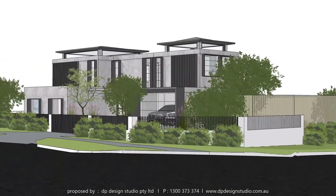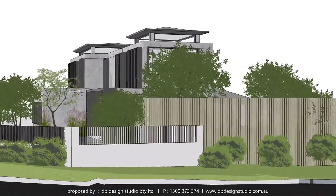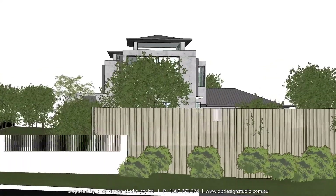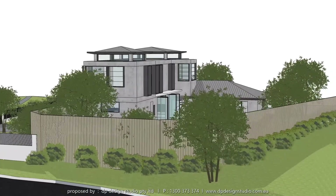This 887 square metre odd-shaped corner block is located within Hills Shire Council, New South Wales, Australia. The existing single-storey house had four bedrooms and two bathrooms with a two-car garage.